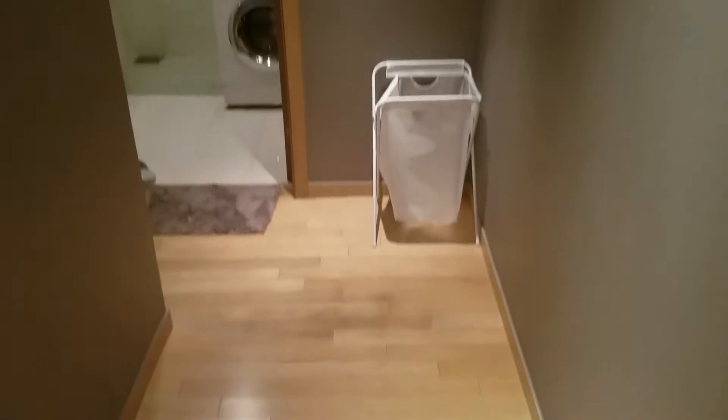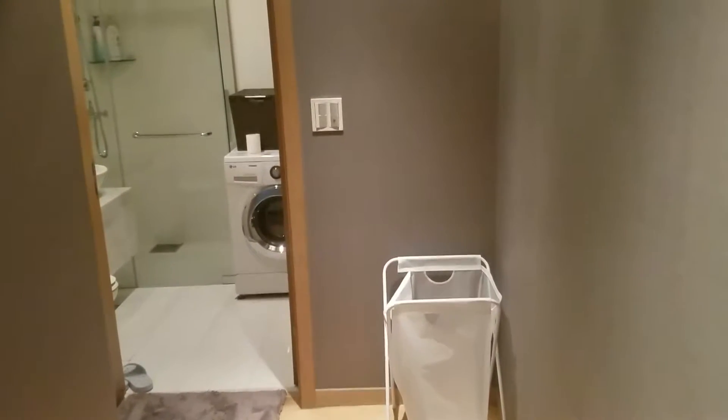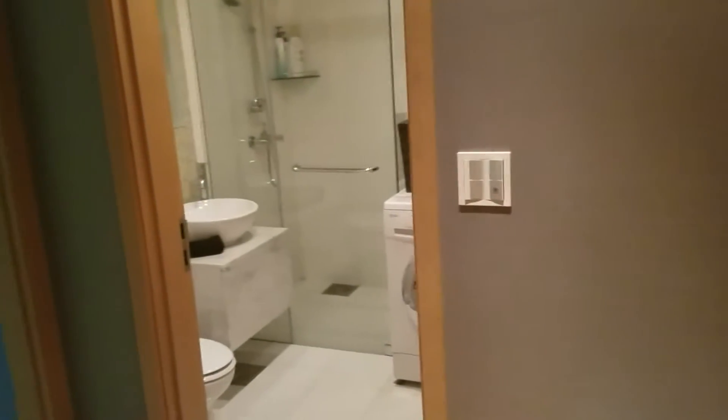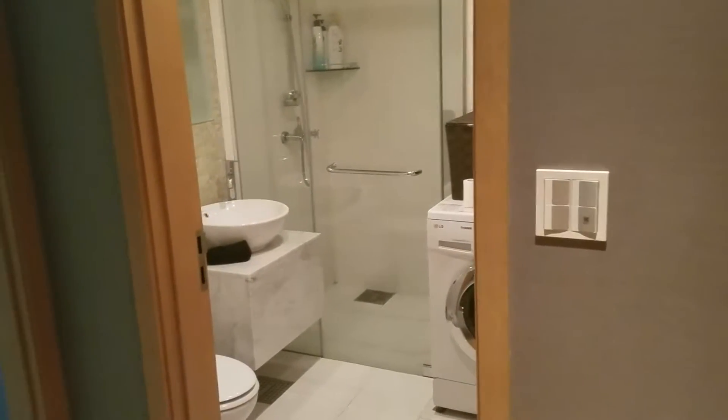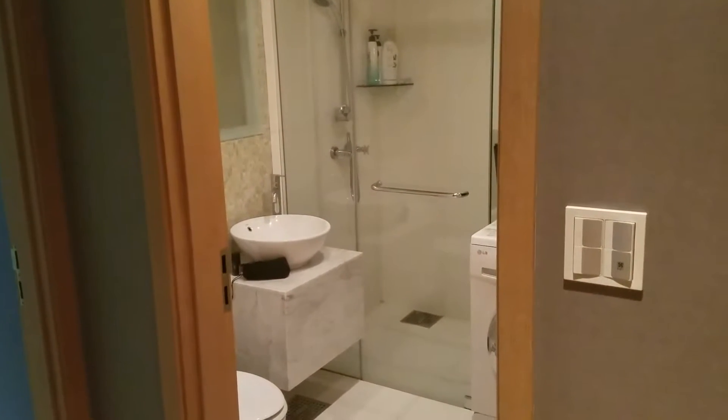Alright guys, I said I would provide another room tour once I got to the new place in Cognom. So here is the brand new room tour. I talked with the Airbnb host and he was very nice — he spent about 45 minutes just going over all kinds of different things with me. So I would highly recommend this place.